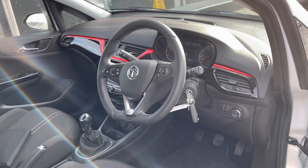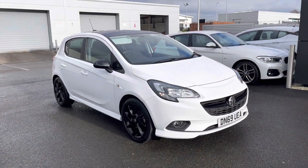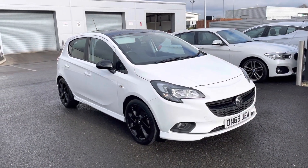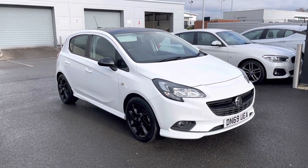Taking a look at the interior, you can see the lovely red detailing and the nice flat bottom steering wheel. That concludes our 360 degree tour around the vehicle. Now I'm going to go inside and explain some of the features in more detail.